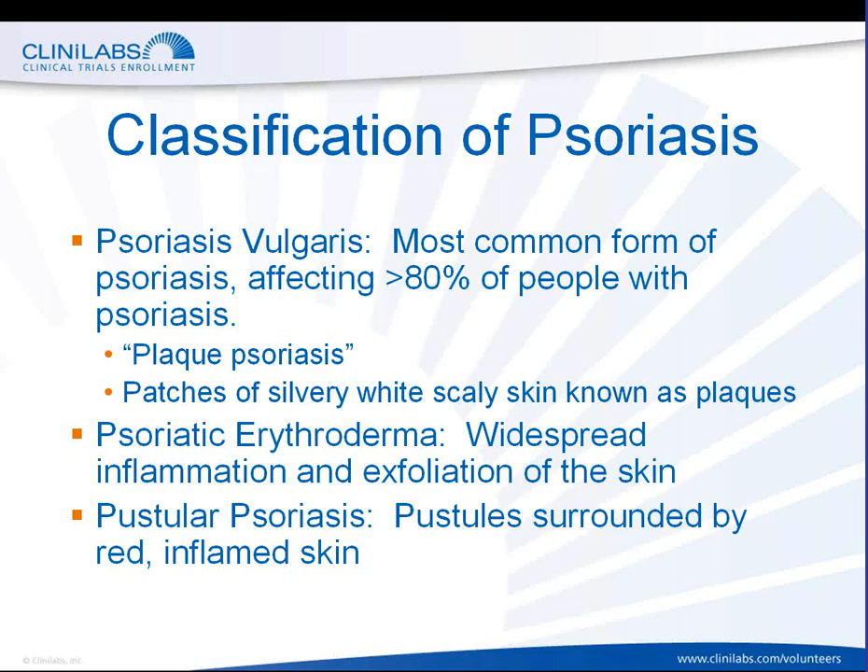Erythrodermic psoriasis is a widespread inflammation and exfoliation, or wearing off, of the skin. And then finally, pustular psoriasis is characterized by red pustules or bumps that may be filled with pus or fluid, surrounded by red and inflamed skin.